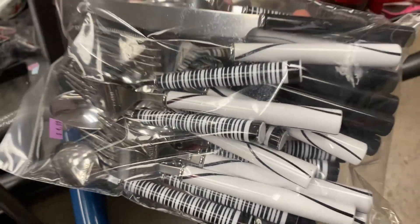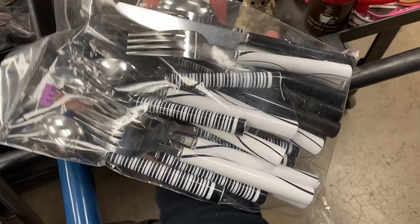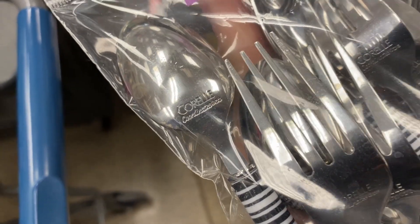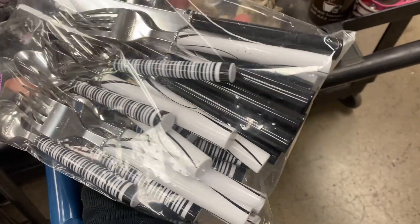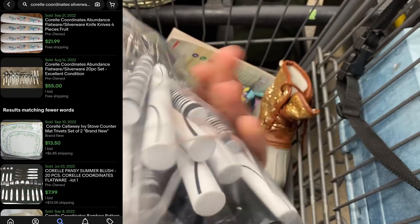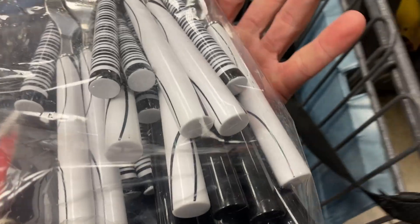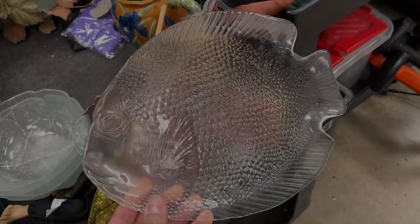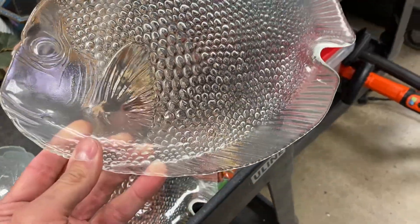This right here is a set of Corelle Coordinates silverware. I don't know a ton about it — it looked very contemporary, very art deco. I didn't find any comps on it, but I think the Abundance style for Corelle Coordinates sells pretty well. I want to diversify where I can, so I'm going to take a chance on this. They only wanted $5 for those and I'll probably price them at $30.